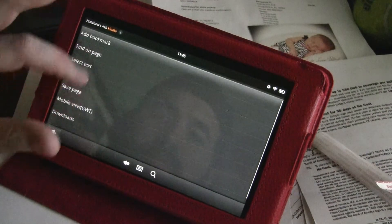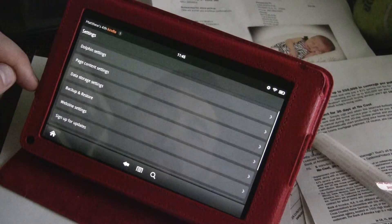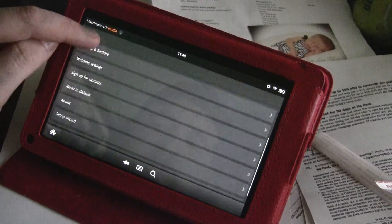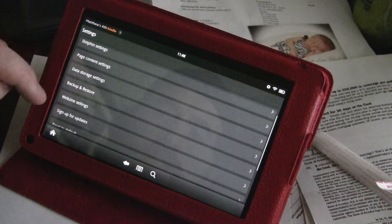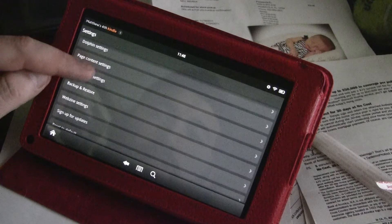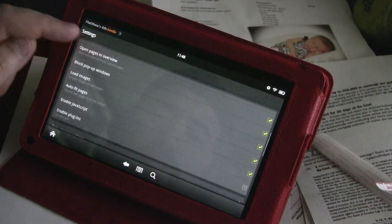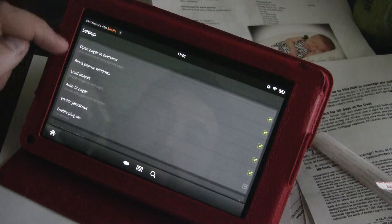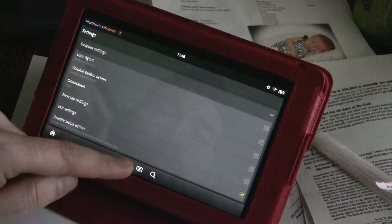I don't know what people are talking about when it comes to sluggishness. I've only had a few issues where it kind of crawls a bit. Let's see — Webzine settings, page content. It's probably in here, I just don't know where it is.